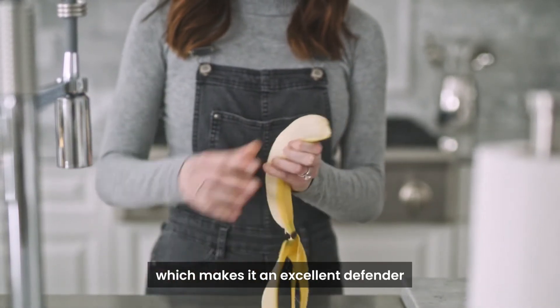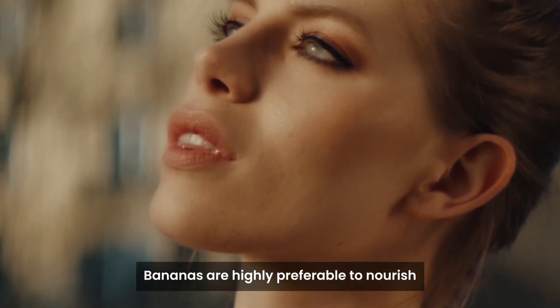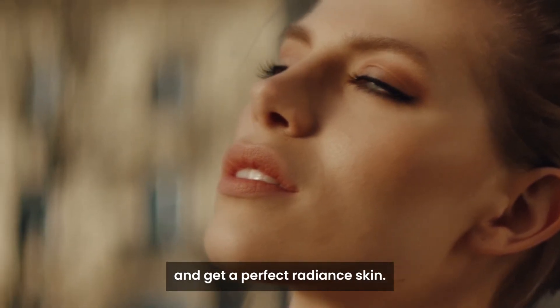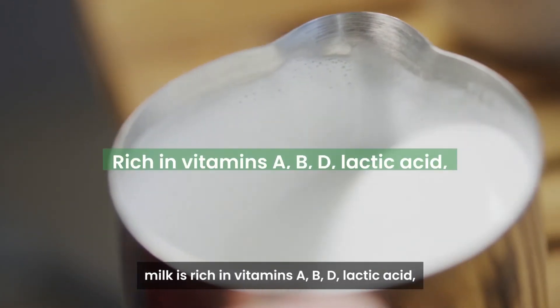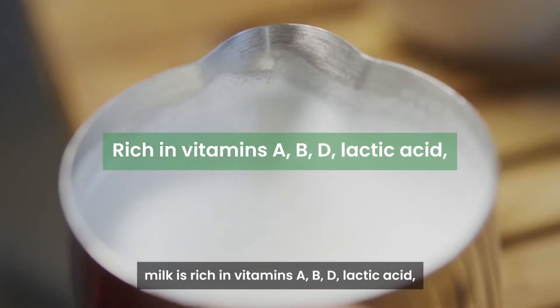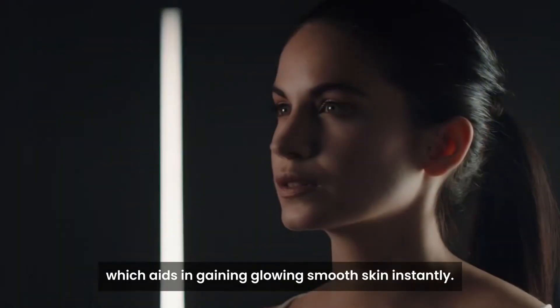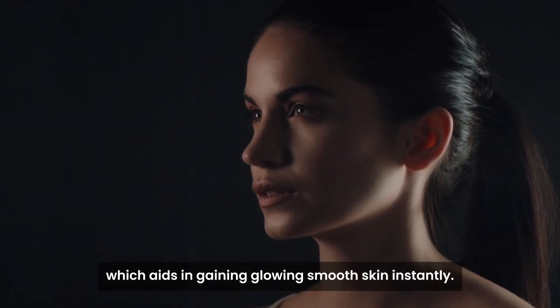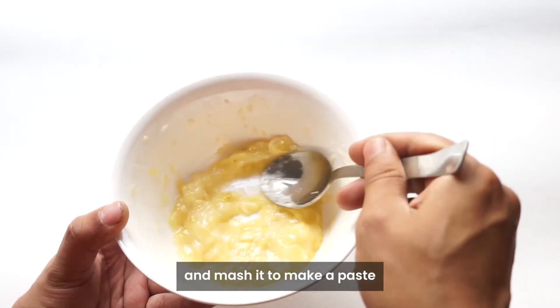3. Banana and Milk Mask. Banana is rich in phytochemicals, antioxidants, and vitamins B6 and B12, which makes it an excellent defender for rough and aging skin. Bananas are highly preferable to nourish and achieve a perfect radiant skin. On the other hand, milk is rich in vitamins A, B, and D, lactic acid, minerals, calcium, and animal protein, which aids in gaining glowing, smooth skin instantly.